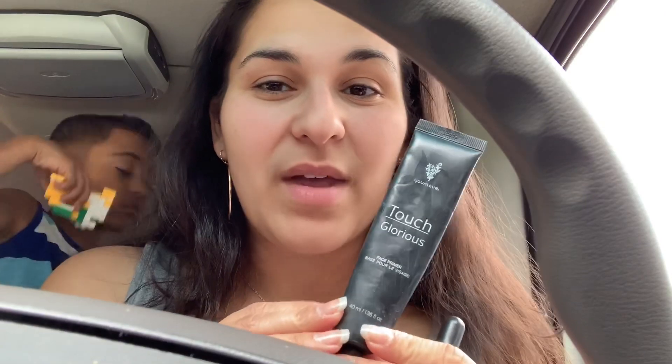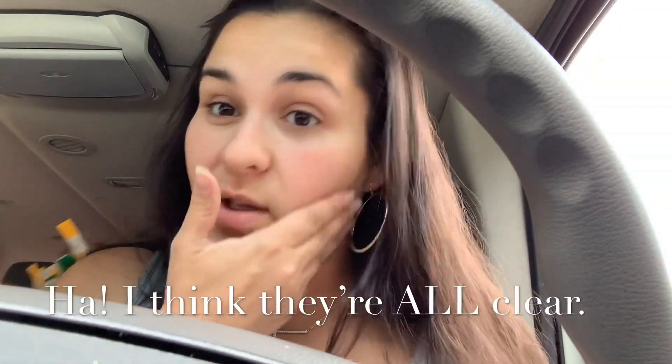I'm going to take the primer first, only because I forgot to bring lotion and I need this to stick on my face. It's a Unique primer — it's really clear and silky.